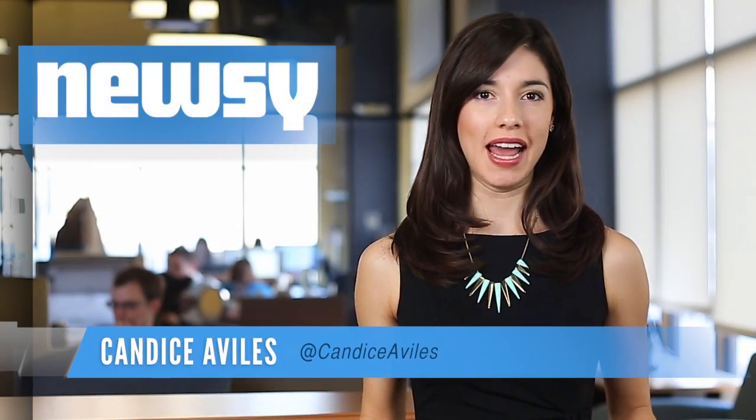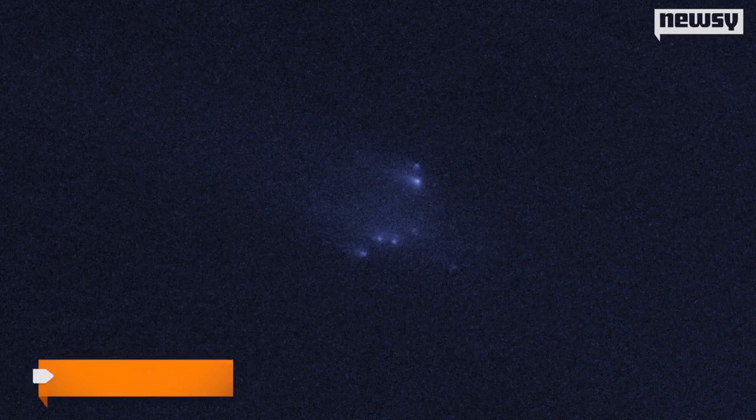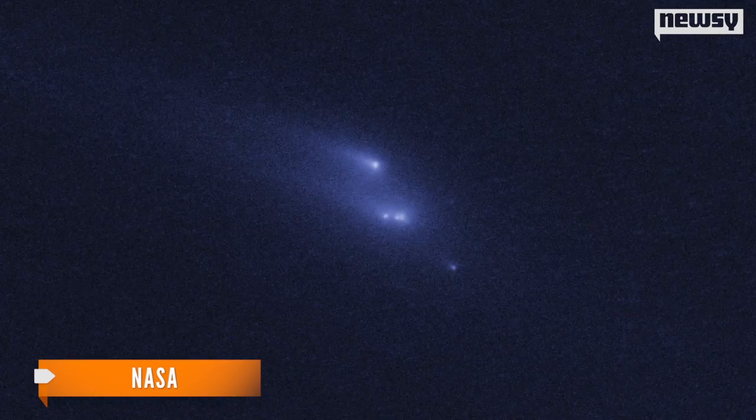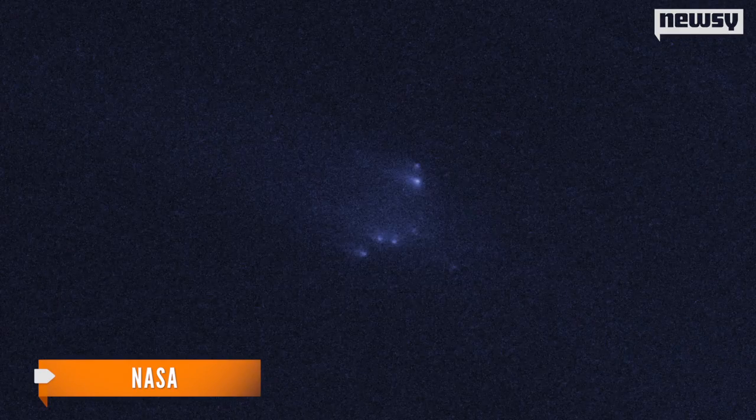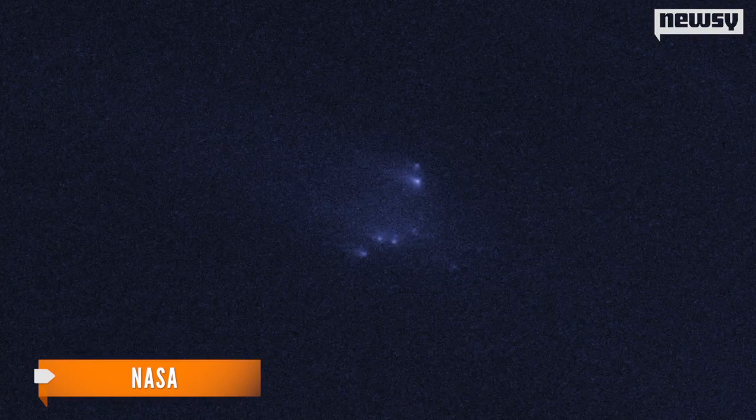For the first time ever, an asteroid has been photographed breaking apart in space. NASA's Hubble telescope was able to capture these images between October and January. You can see the asteroid gradually crumbling into 10 smaller pieces.